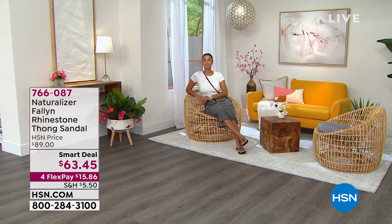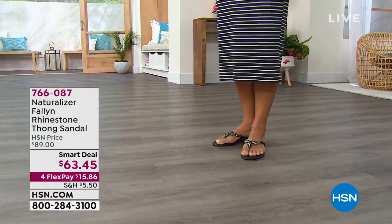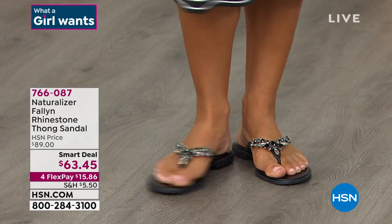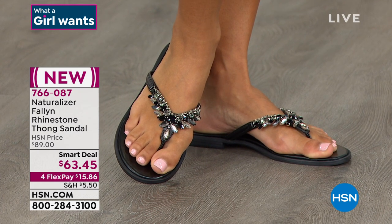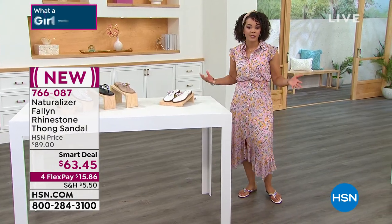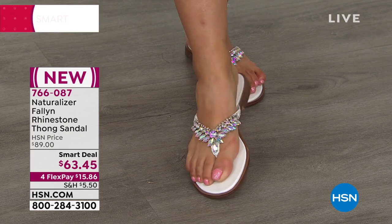Brooke is showing you in the black. Since it's spring, there are so many bright color options too. And since it's our What a Girl Wants all-day event here at HSN, fashion is on four FlexPay. So $15 and some change gets these beautiful sandals home. You're getting the rhinestones that pop, plus that Contour Plus technology Casey was talking about — you really get that premium fit because it sculpts to your foot, and you get the all-day comfort. It's not just a flat sandal — you are still getting support.